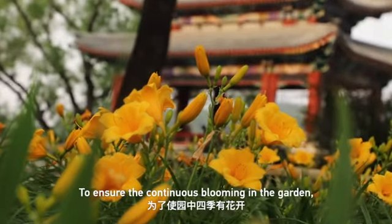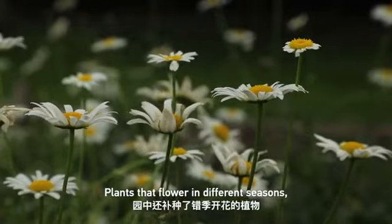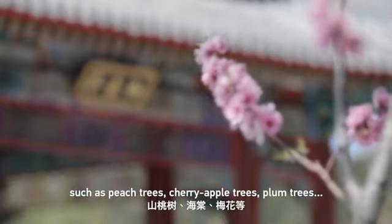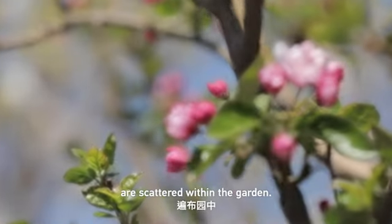To ensure continuous blooming in the garden, plants that flower in different seasons, such as pear trees, cherry apple trees, and plum trees, are scattered within the garden.